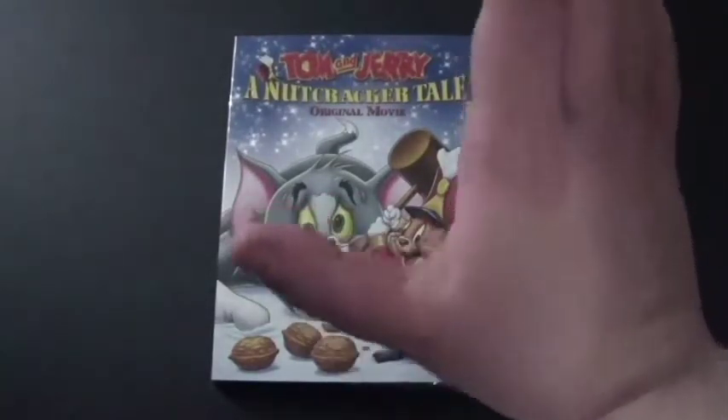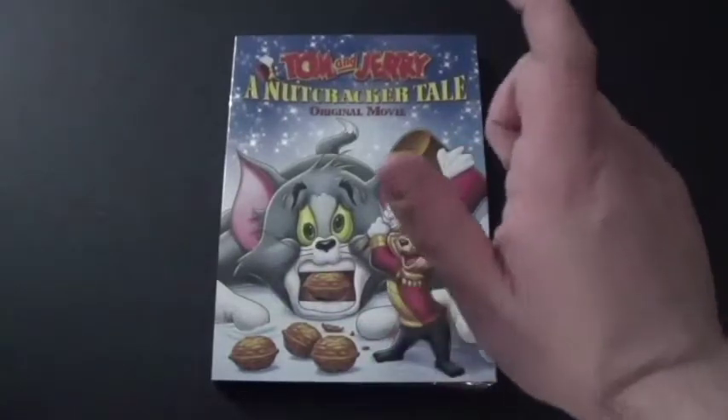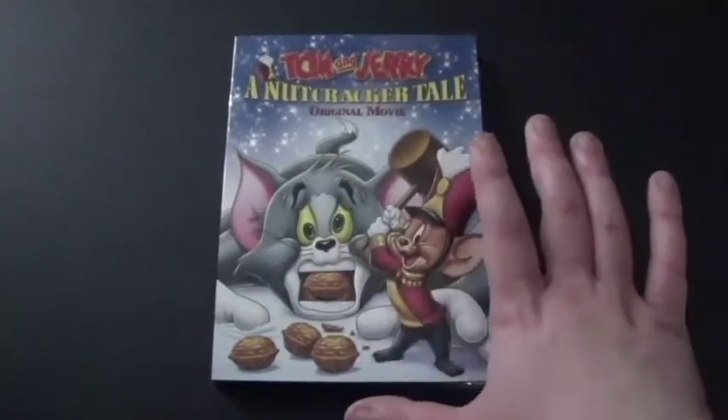And get this — they have all the Nutcracker music on here, like the ballet one that I watched.